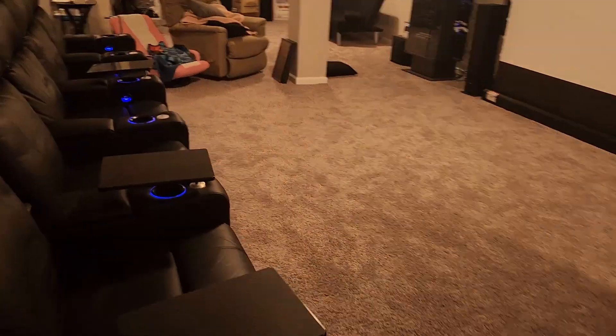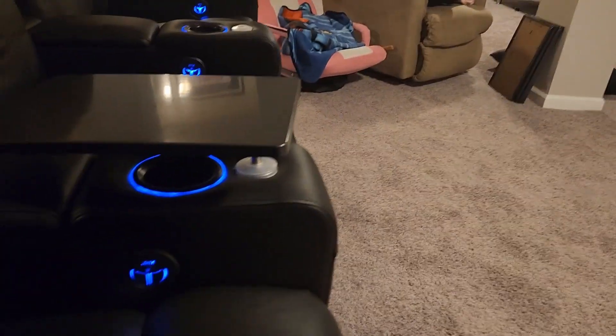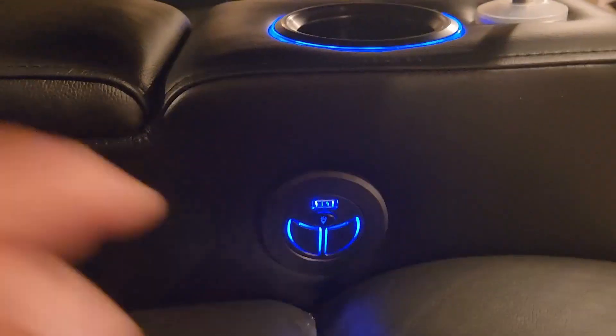The downside with this is that with the projection screen, you can't really use the track lighting effectively. Once you recline back, the light flashes right onto the screen and puts a big glare on there. So that's not really going to work, but when I just have the TV in use it works out pretty well. Also on these, as you can see, there's a USB charger on each one.